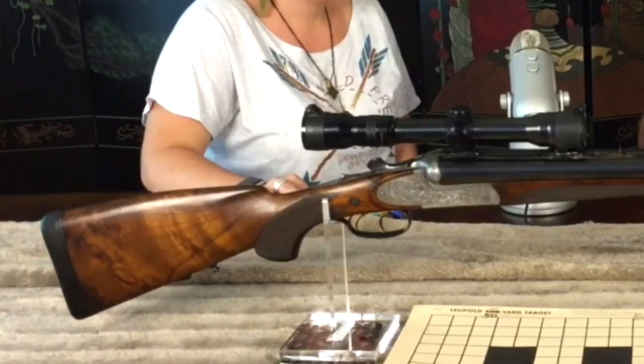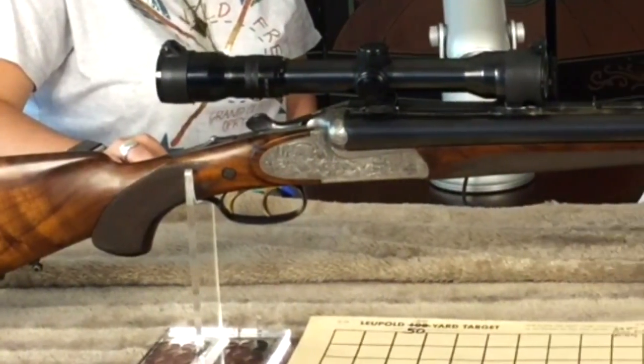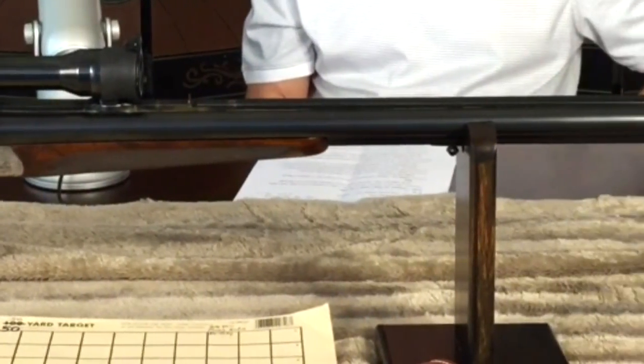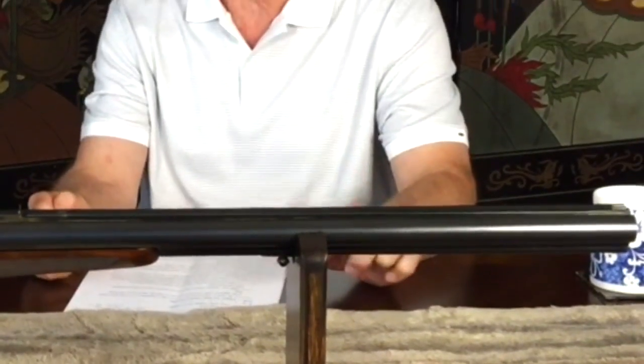The gun I want to show today is a very unusual gun, and I have had several of these spanning some 30 years. I still encounter the average gun lover that's never even heard of them. I'm talking about a drilling. A drilling is not a brand — it's a type of gun with three barrels. Any gun with three barrels can be called a drilling.